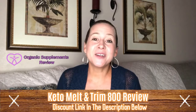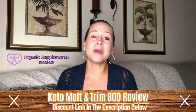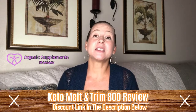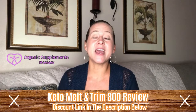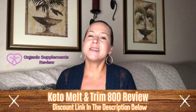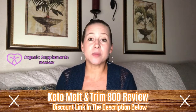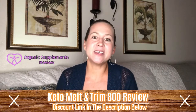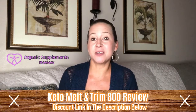Keto Melt and Trim 800 is a far better product compared to other fat burning techniques. It is a follow-up for the ketogenic diet and utilizes fats to cater to daily activities rather than carbohydrates or proteins. It is inexpensive and comes in variable supply packaging. It doesn't require going through painful techniques like injections and liposuction surgeries.